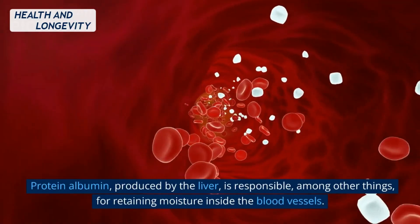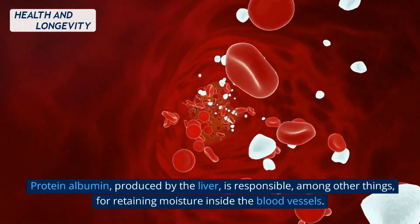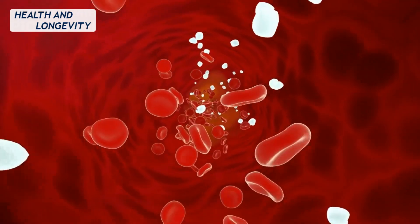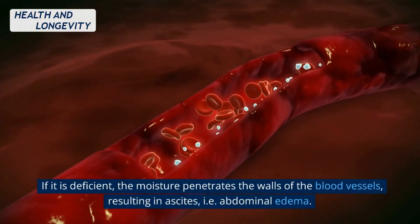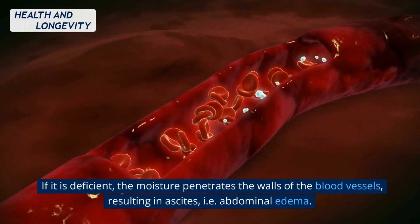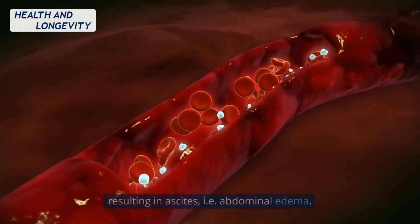Protein albumin, produced by the liver, is responsible, among other things, for retaining moisture inside the blood vessels. If it is deficient, the moisture penetrates the walls of the blood vessels, resulting in ascites, i.e. abdominal edema.